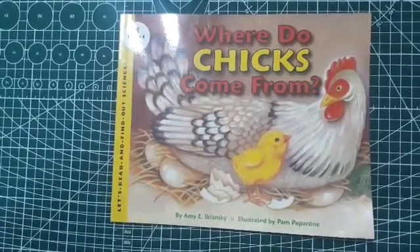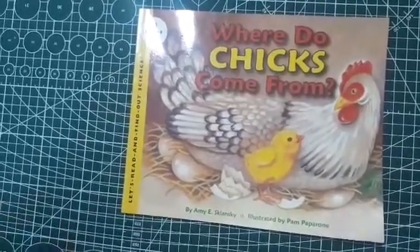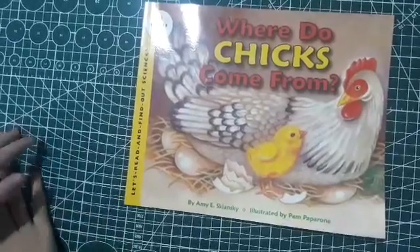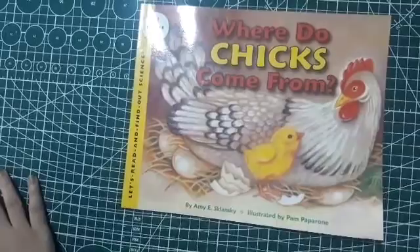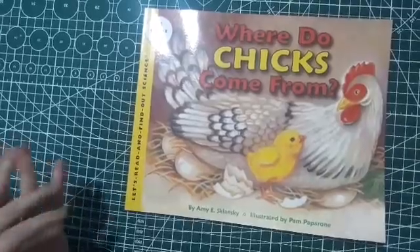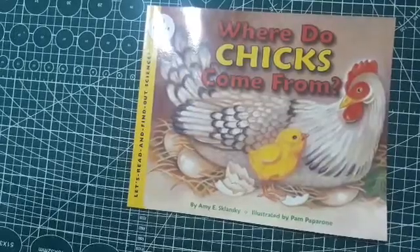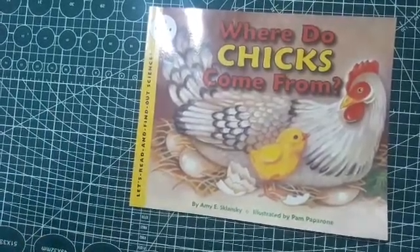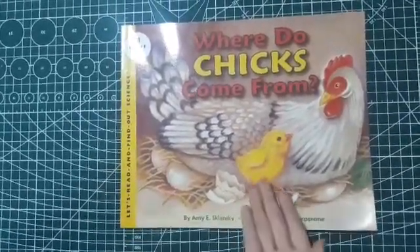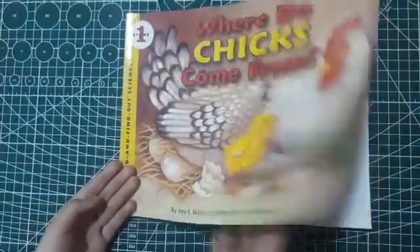Guys, it's Bammies here with another Let's Read and Find Out Science. And what science to begin with — where do chicks come from? This book is by Amy E. Shankly, written by Paul Paparone. So the question of the day is where do chicks come from? This book will tell you everything about chicks and how they hatch. And look at this — this is a chick with his faithful mother, a chicken. Now let's get started reading.